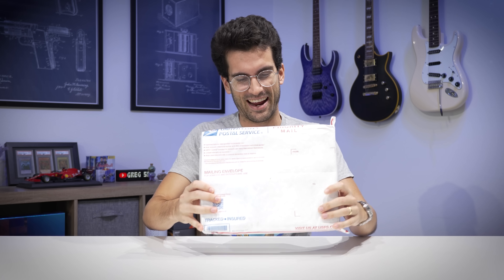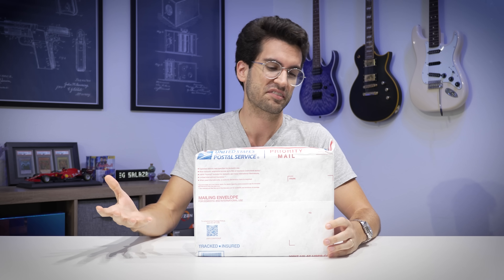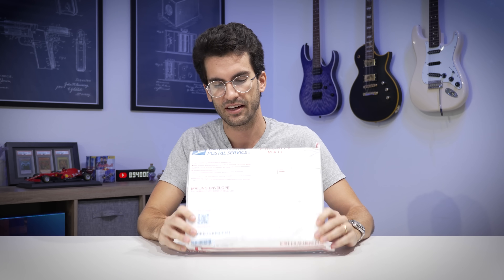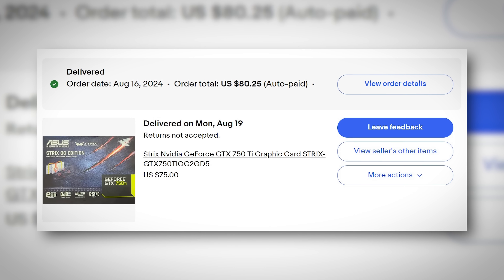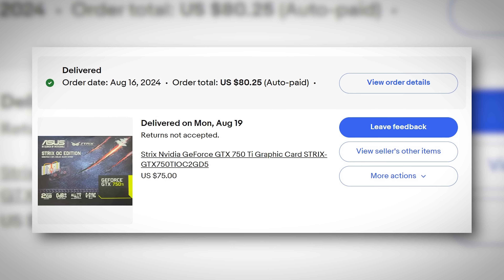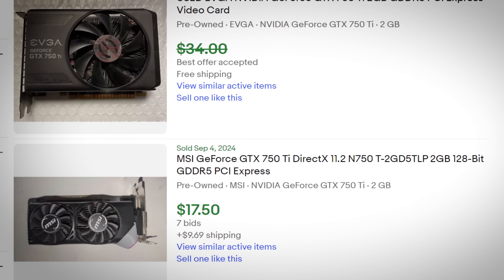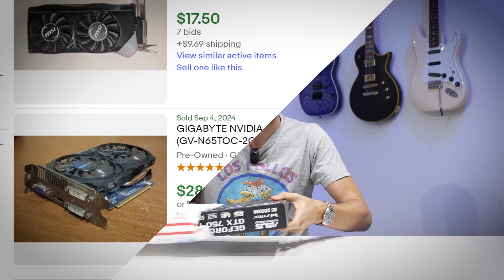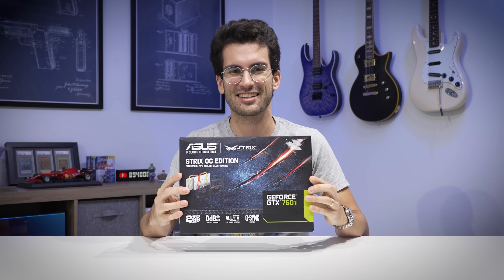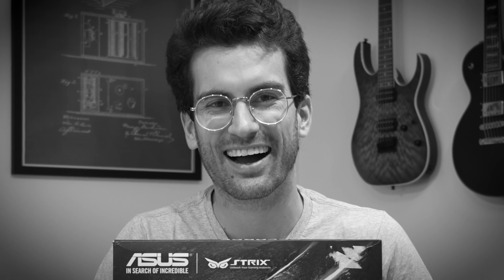I have something pretty special here — not special from a performance standpoint, but from an age standpoint and just the sheer condition it's in. I found this on eBay and admittedly paid a little more than I probably should have. At face value, these aren't worth but maybe 20 or 30 bucks today, but I somehow found a sealed brand new GTX 750 Ti.